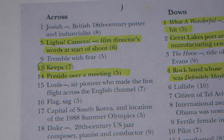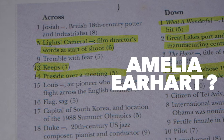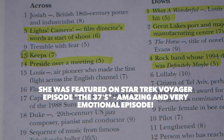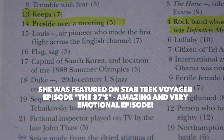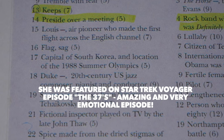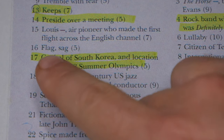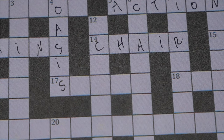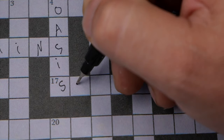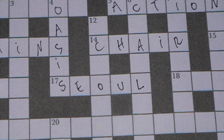Number 15 — I only think of Emilia Hart or something, so I'm going to skip that one. Number 17: capital of South Korea — that's going to be Seoul, five letters. S-E-O-U-L. We got it.